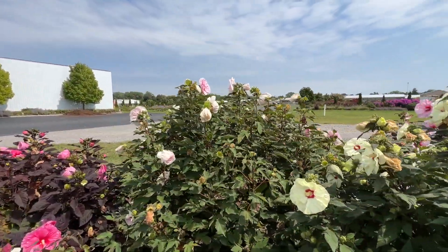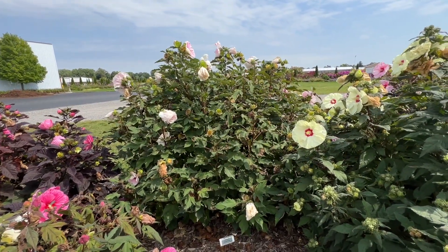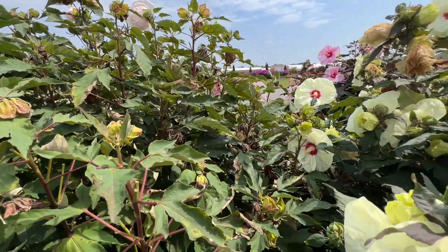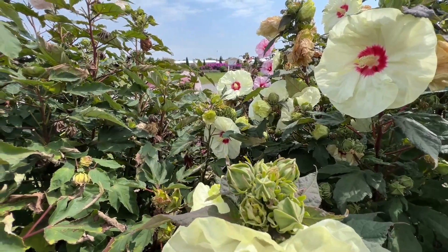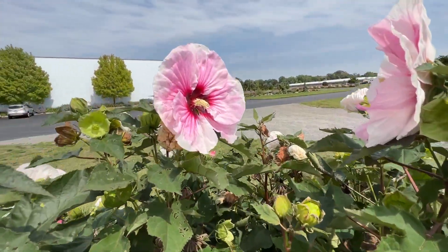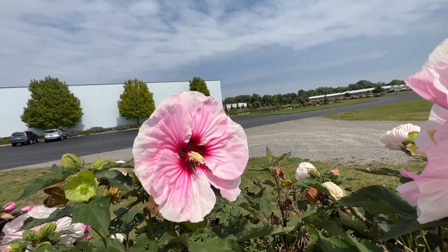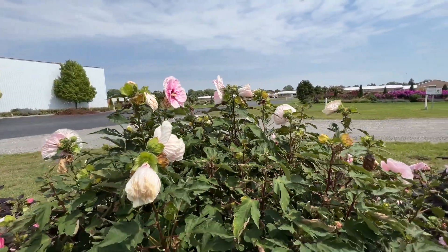Next we have Angel Eyes, an earlier bloomer — we're not seeing a lot of color right now. I can tell it's an earlier bloomer because there are hardly any buds left on this plant, whereas French Vanilla still has all its buds remaining. Let's find a flower on Angel Eyes though, because it's kind of cool — a really deep dark eye that bleeds out quite heavily into the white petals. It's a striking flower, but definitely an earlier bloomer.